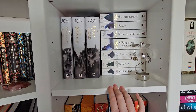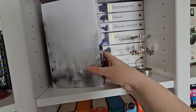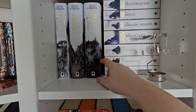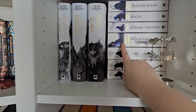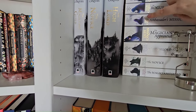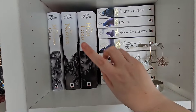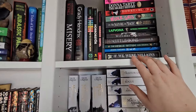These are the Trudy Canavan books I absolutely adore — beautiful Illumicrate editions with sprayed edges. I absolutely love the Black Magician trilogy and was so excited when they released these special editions. These are the same ones in paperback, then you get a prequel and a sequel trilogy with some of the same characters. I really hope Illumicrate brings out the whole series in hardbacks because that would be so exciting — I absolutely love them.